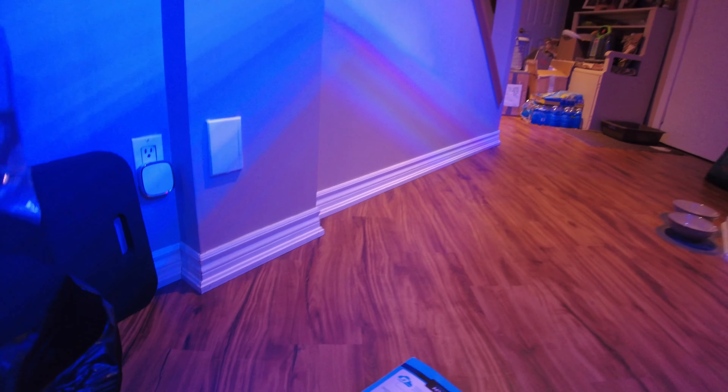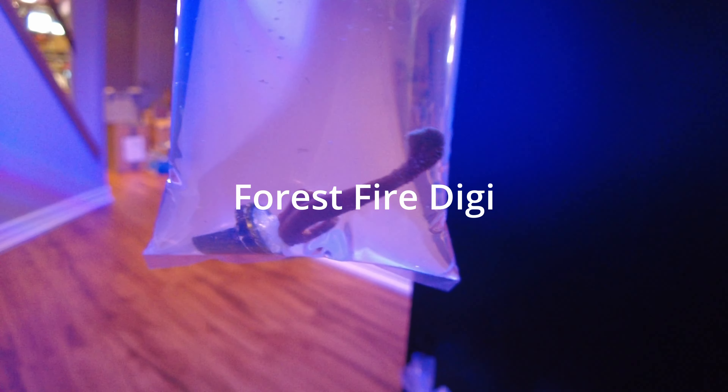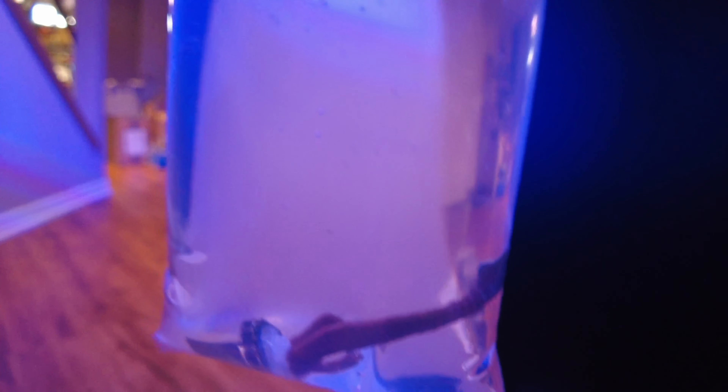And in the smaller bag I have a forest fire digitata that I'm going to add to the tank. So those are the three new purchases I did today in terms of livestock.